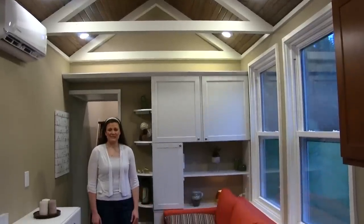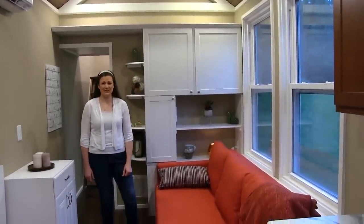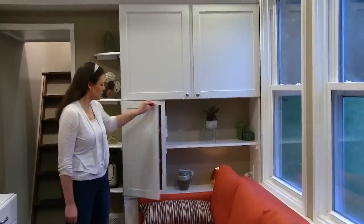Now we're in the living space. You have two large double hung windows and a full wall of cabinetry and shelving for your storage.